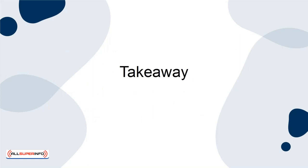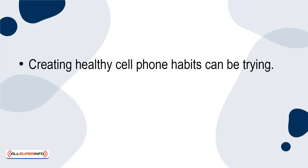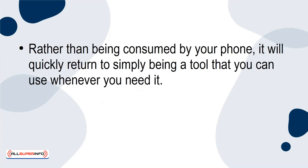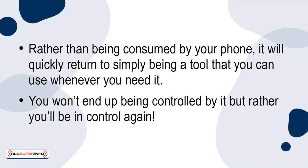Takeaway. Creating healthy cell phone habits can be trying, but once you've got the hang of it, you'll find your health and wellness thanking you. Rather than being consumed by your phone, it will quickly return to simply being a tool that you can use whenever you need it. You won't end up being controlled by it, but rather, you'll be in control again.